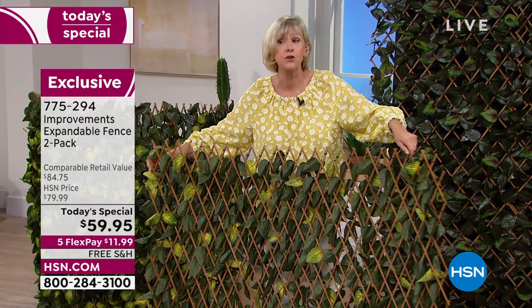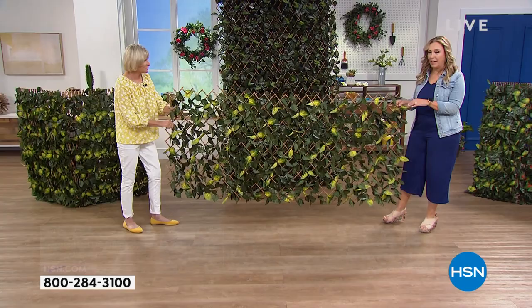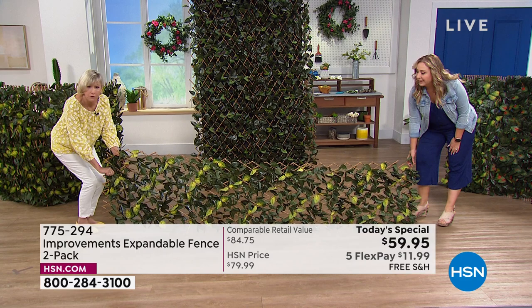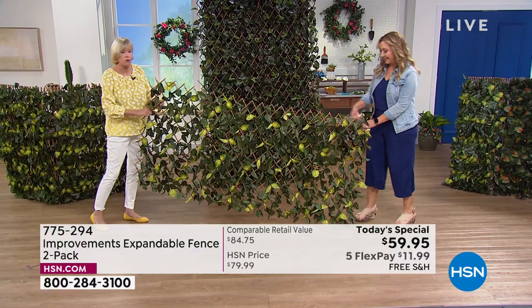Why don't you go on that end and let's expand it and show you. You're getting two of these, by the way. If you put it down — if you've got empty space anywhere in your home, under your deck, under the front porch where the critters get — look at how much curb appeal you can create by absolutely filling in that empty spot with this beautiful, gorgeous fence.